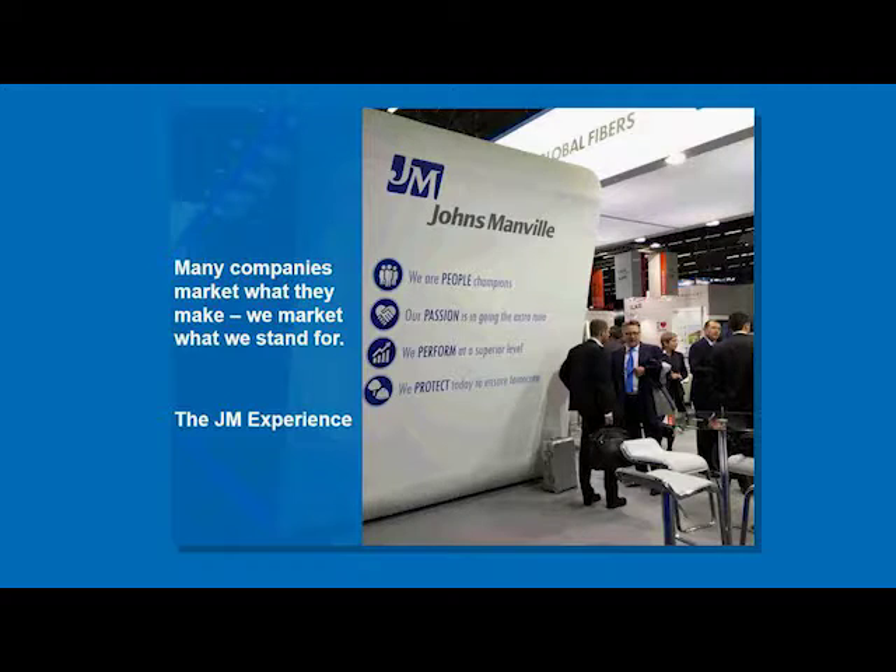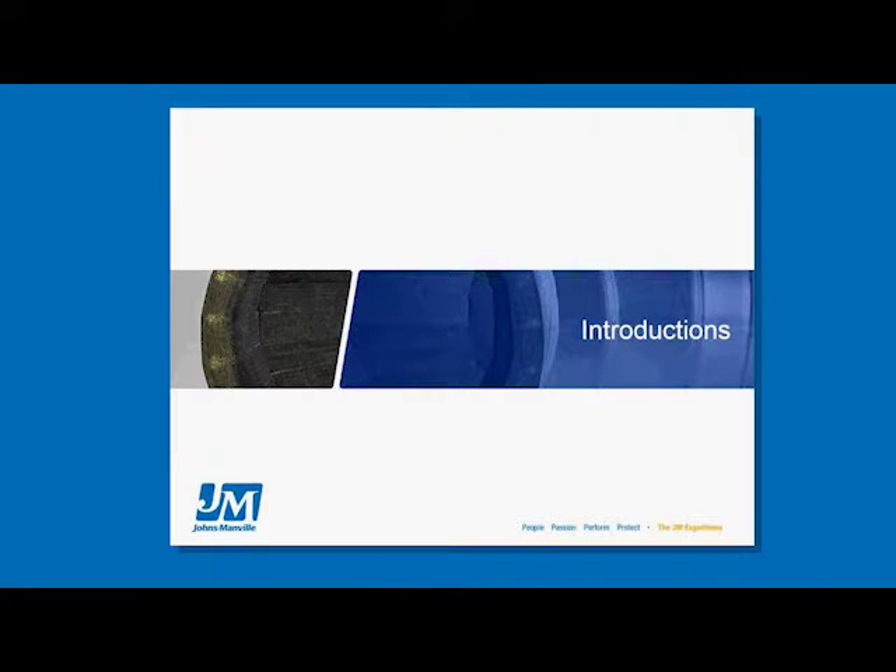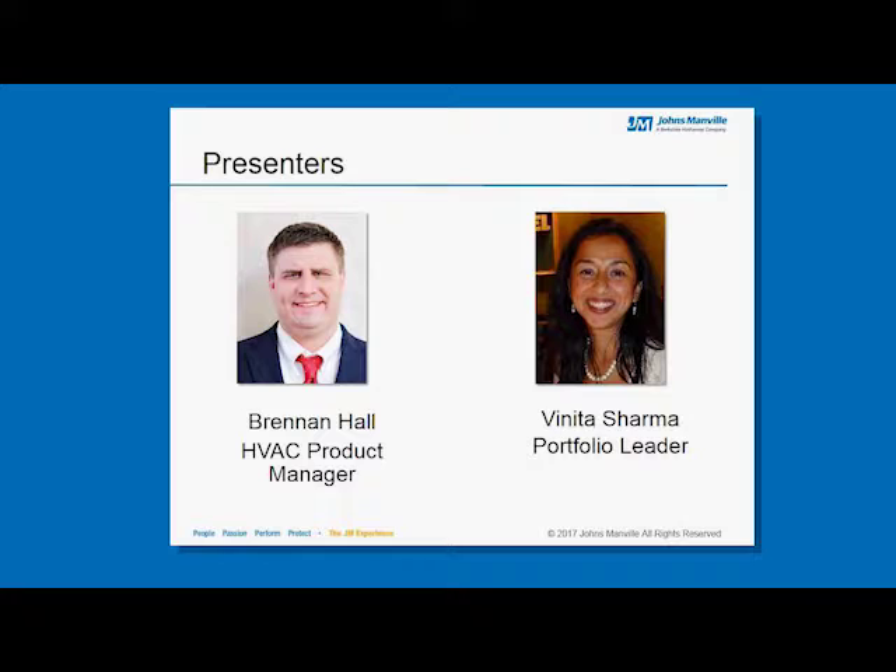We use this feedback to improve our webinars and provide the information that has the most value to you. My name is Brandon Hall. I am the HVAC product manager for Johns Manville, responsible for our duct wrap, duct liner, and duct board product lines. I've been with Johns Manville almost three years now and have been in the industry for almost 10. I'm Vanita Sharma, the portfolio leader for the HVAC and mechanical business at Johns Manville, and I've been with JM for 11 years.